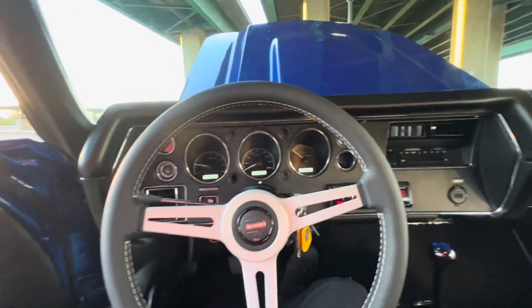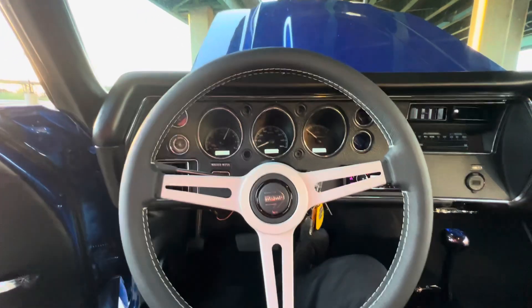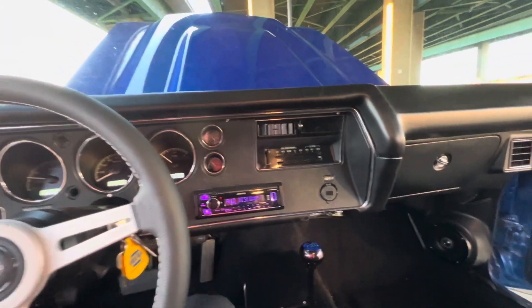Starts out and runs great, just tuned it and dialed everything. That thing is responsive. Built transmission.